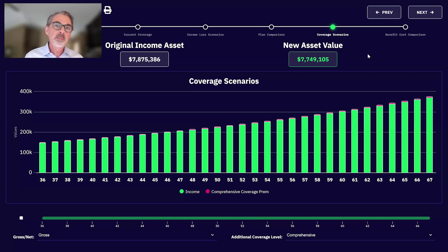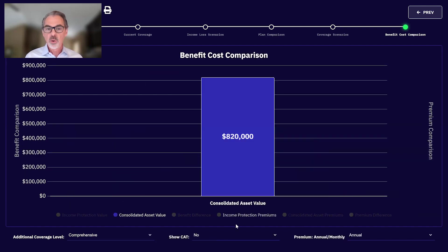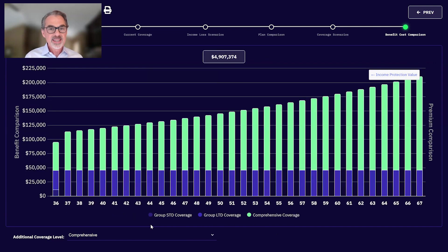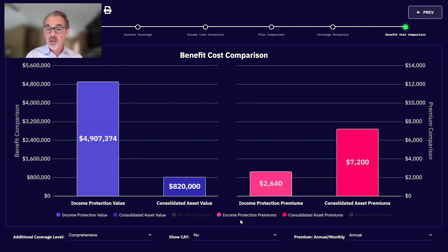Remember the other things they insure every day without thinking twice — their home, cabin, vehicles, boat. These are all important to insure. If a tornado comes rolling through tomorrow and wipes it all out, they have everything insured and they're good to go. How much does it cost to protect that $820,000 of assets? About $7,200 a year for homeowners, cabin, boat, and multiple vehicle insurance. But what if that same tornado disabled the client and they could never work again? If they bought a comprehensive plan, the net benefit between the group LTD and their individual DI would be $4.9 million.